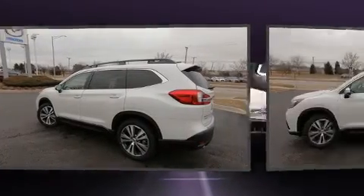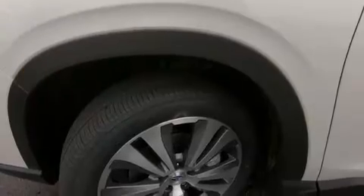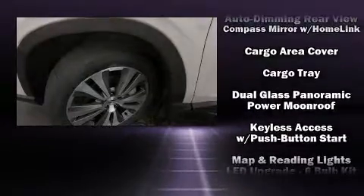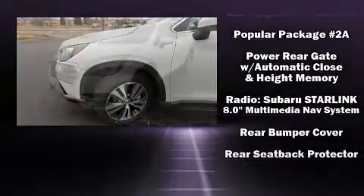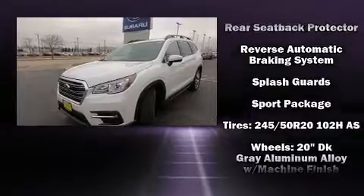Subaru ensures the safety and security of its passengers with equipment such as head curtain airbags, front side impact airbags, traction control, a panic alarm, an emergency communication system, four wheel disc brakes with ABS, and brake assist technology that provides extra pressure when applying the brakes.